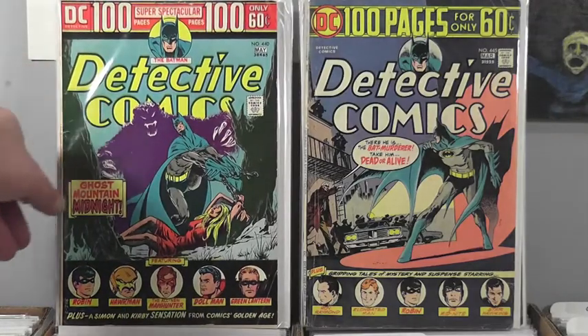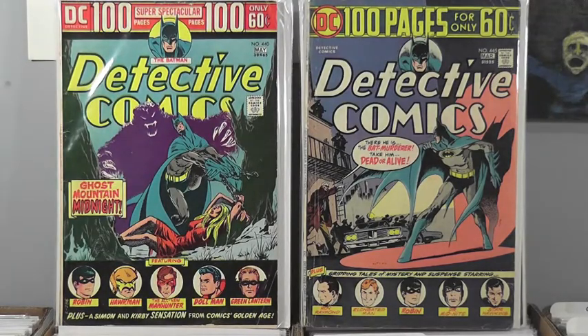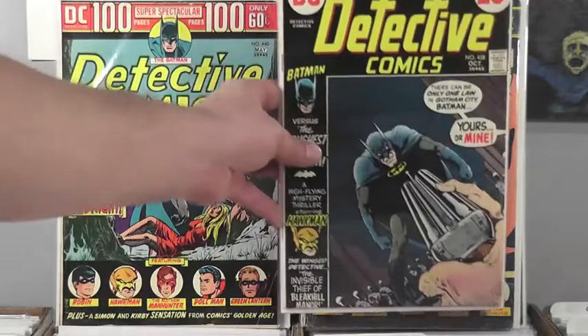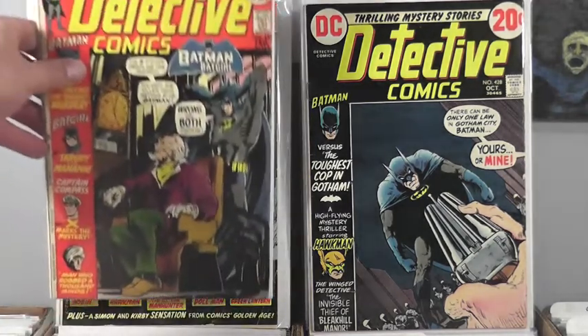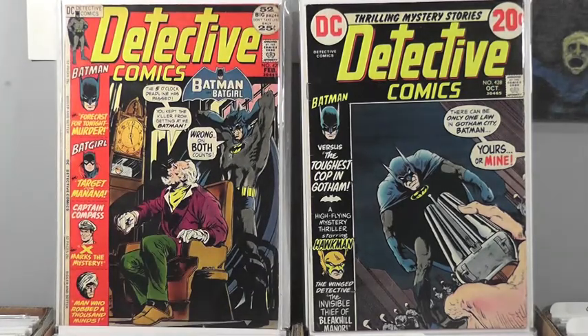A hundred pages for only 60 cents — what, who, how? Another hundred pages for only 60 cents — look at all those guys. Featuring Robin, Hawkman, the all-new Manhunter, the old Manhunter, Doll Man. Doll Man — what a name. They should bring him back, they could have some fun with that. I bet this is the one — this is the one I got at the auction. Kaluta. That one's in pretty good shape too. It looks a little nicer in that bag but it's definitely been appreciated. A shotgun to Batman — and there's the last one of that lot.